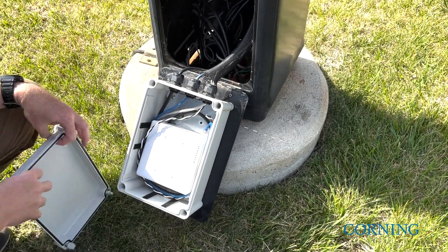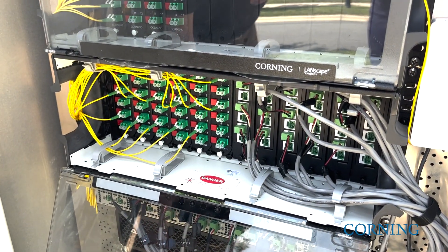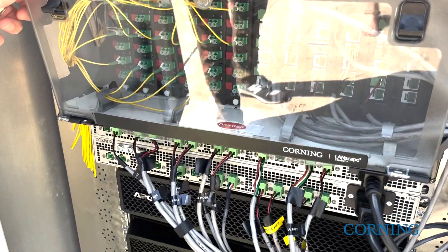The applications we needed to serve on day one were actually Wi-Fi and security. We deployed a full SD-LAN solution, fully managed, supporting Wi-Fi in the parking garages and also the parking lots, as well as security cameras.